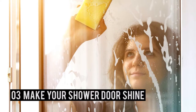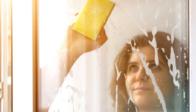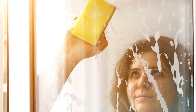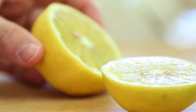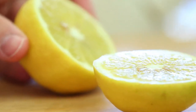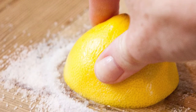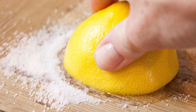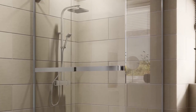Number 3 – Make Your Shower Door Shine. Glass shower doors are like magnets for hard water stains and stubborn soap scum. But you can use some clever lemon cleaning hacks to help you scrub them clean. The easiest way is to simply dip half a lemon into a small dish of kosher salt and get scrubbing. Then stand back and admire the shine.